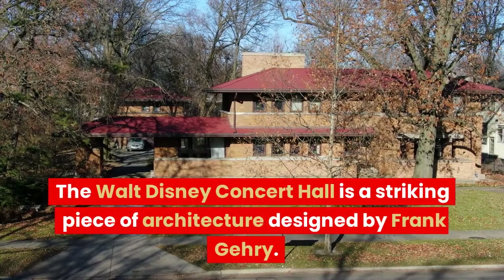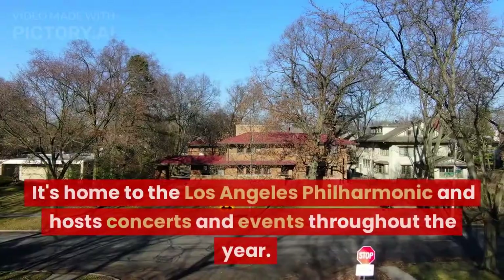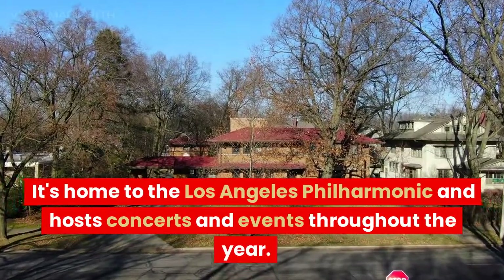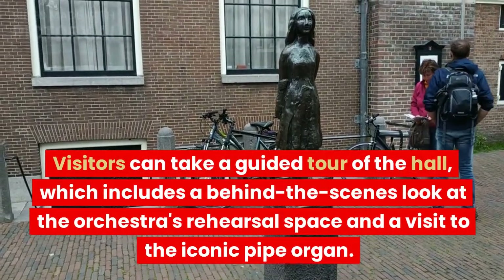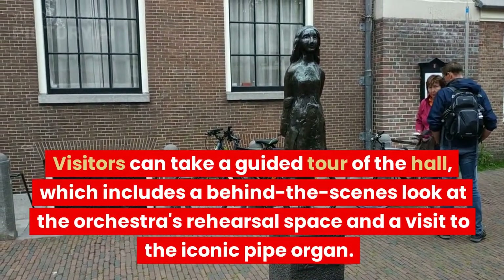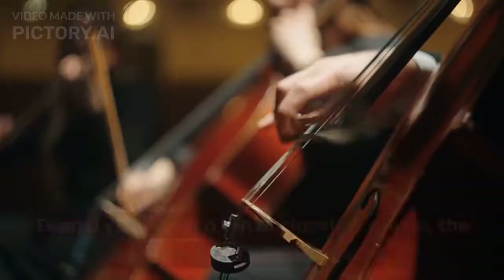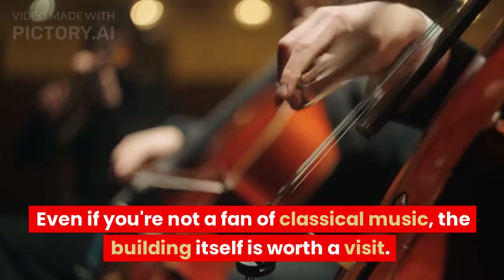The Walt Disney Concert Hall is a striking piece of architecture designed by Frank Gehry. It's home to the Los Angeles Philharmonic and hosts concerts and events throughout the year. Visitors can take a guided tour of the hall, which includes a behind-the-scenes look at the orchestra's rehearsal space and a visit to the iconic pipe organ. Even if you're not a fan of classical music, the building itself is worth a visit.